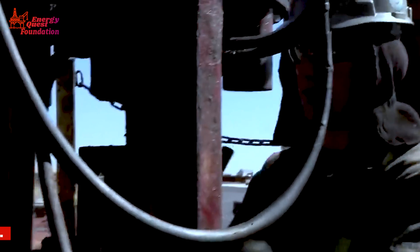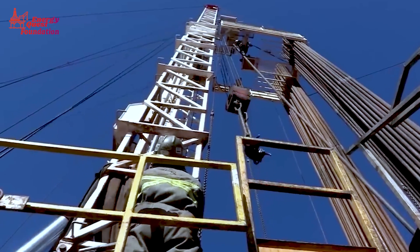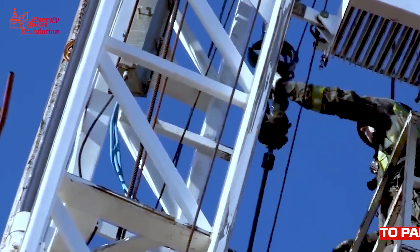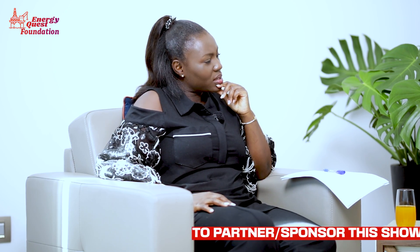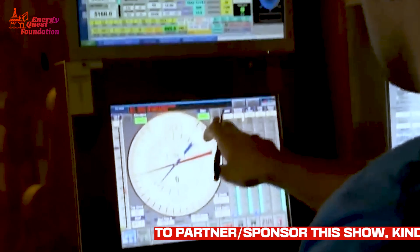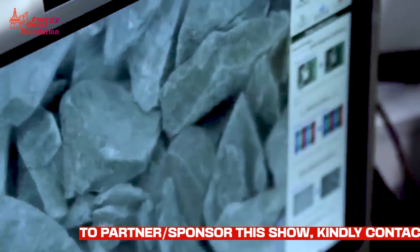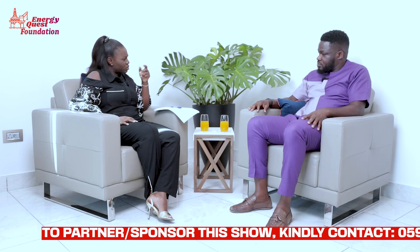There's always that joke about studying so many formulas and not using them — but there you go, they are really used. Most of the work is now run through software, but you need to understand the fundamentals. And now there's even remote drilling — not in Ghana yet, but in places like Norway they remotely drill with no engineer on site.